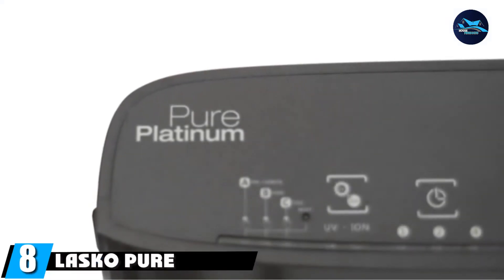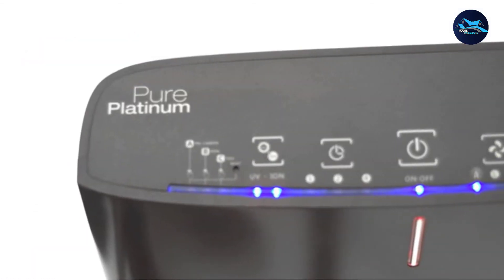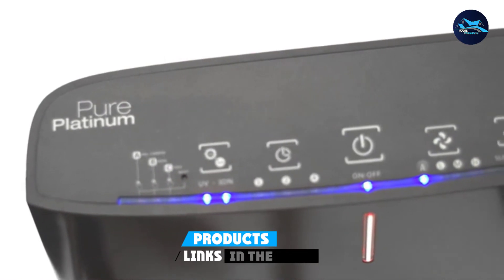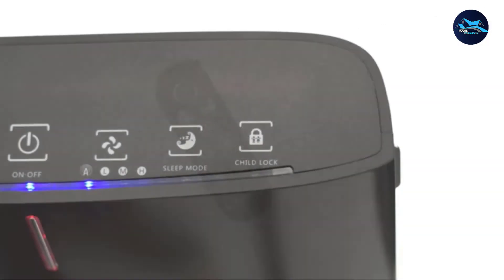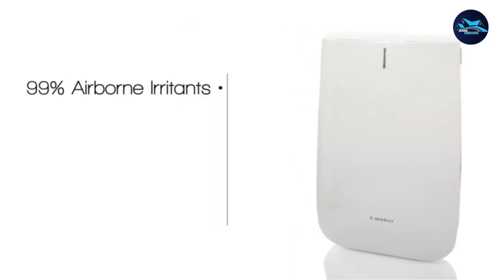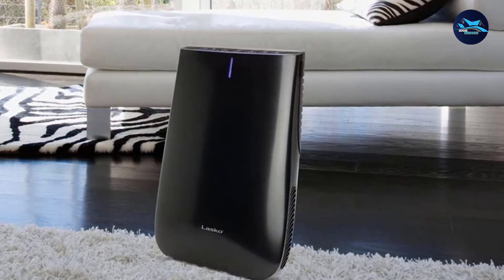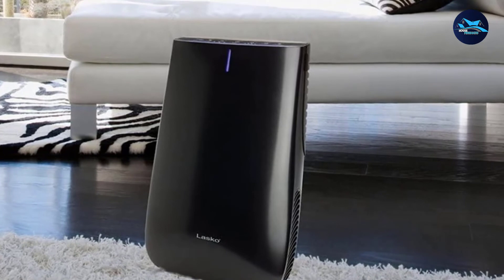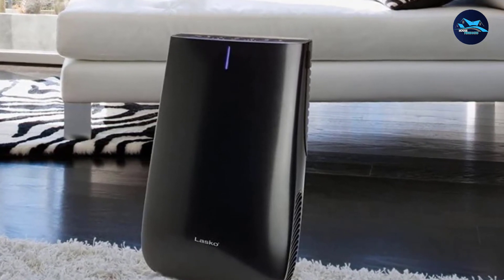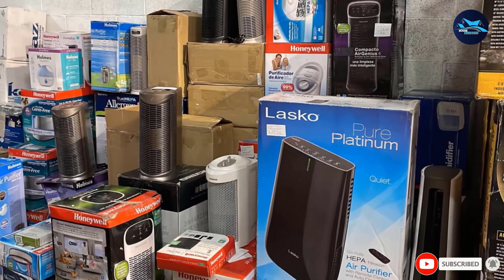The number 8 position is held by the Lasko Pure Platinum HEPA Air Purifier. With its air quality sensor, auto-clean function, and three-stage filtration, you can rest assured that the air you're breathing in your home is clean. This small HEPA air purifier removes pet dander, dust, and other common allergens from the air around you. It also has a carbon filter to remove odors from the air and a UVA light to tackle mold, bacteria, and viruses. Its slim silhouette looks attractive and it works for rooms up to 160 square feet.